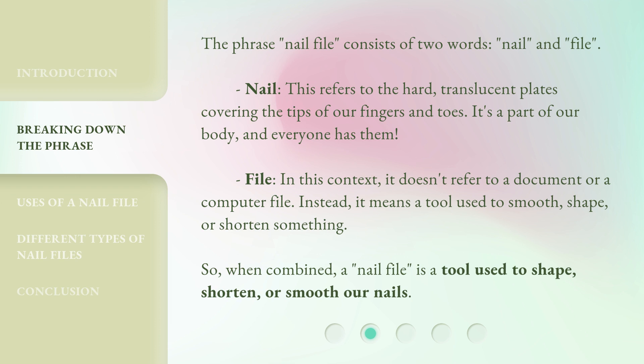So, when combined, a nail file is a tool used to shape, shorten, or smooth our nails.